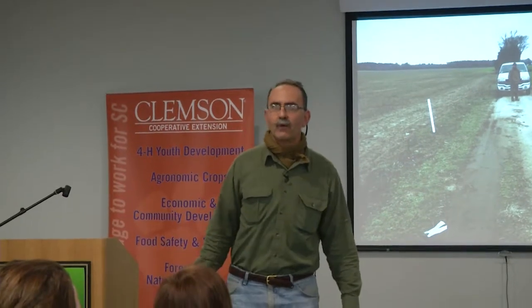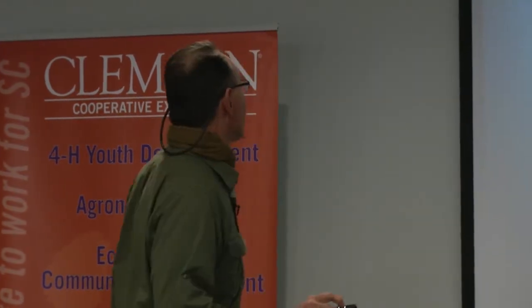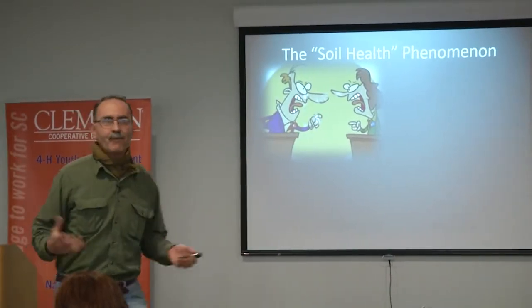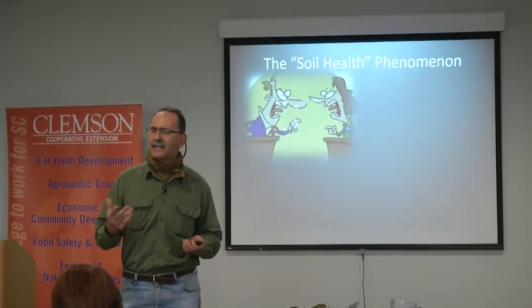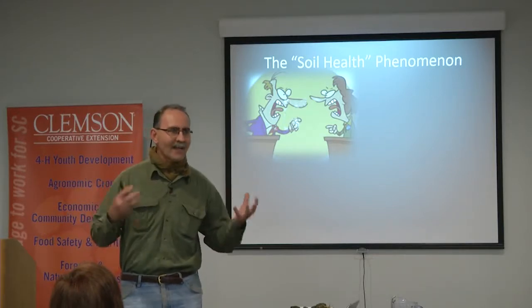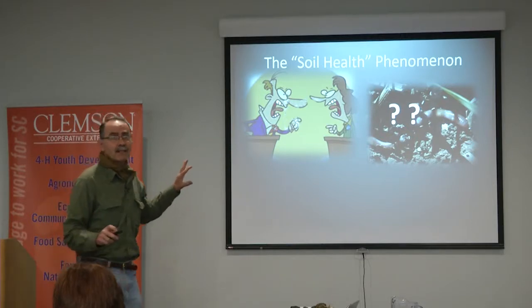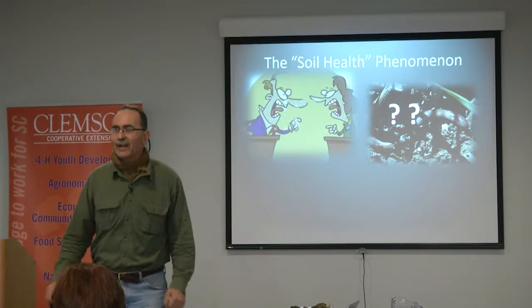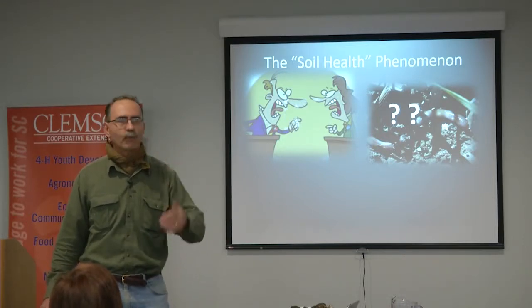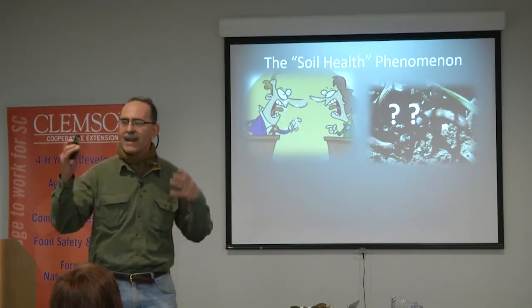My intention is to try and speak for only half an hour and then have time for questions. If you have a question and it's salient to what we've got going, feel free to put up your hand. Let's talk about this whole soil health phenomenon. One of the reasons I'm apprehensive about talking is because it's contentious. And soil health is really, really difficult to define — what is soil health? How do you define it? It's like asking someone how would you describe a beautiful sunset. Everybody has a slightly different view.